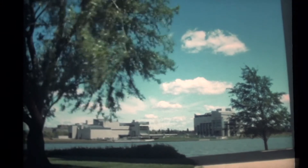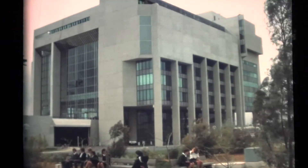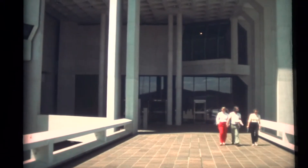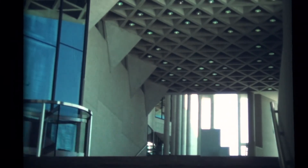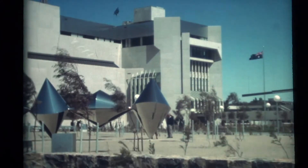On the other side of the lake from the Carillon can be seen the new National Gallery, officially opened by Her Majesty Queen Elizabeth in October 1982. It houses permanent exhibitions from the National Collection of Australian and International Art, while special exhibitions of limited duration are continuously held on all aspects of art. On the lakeside forecourt is an outdoor collection of contemporary sculpture.